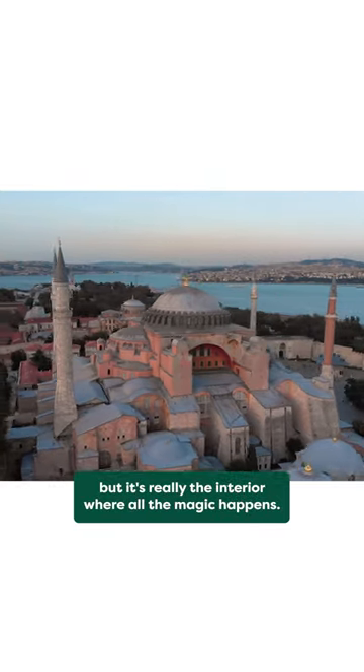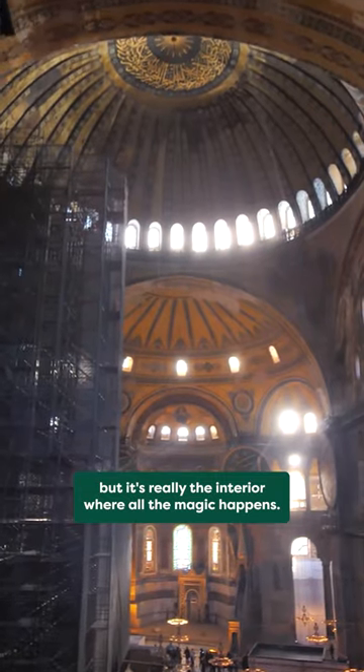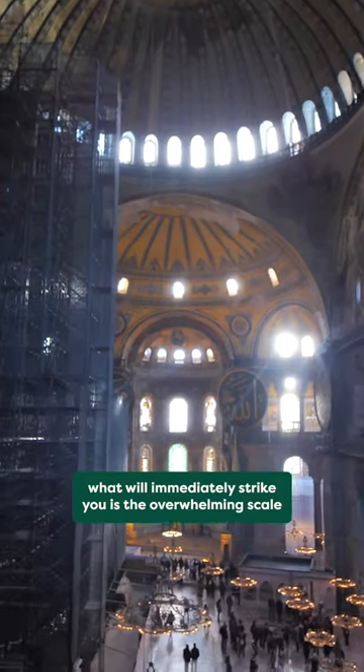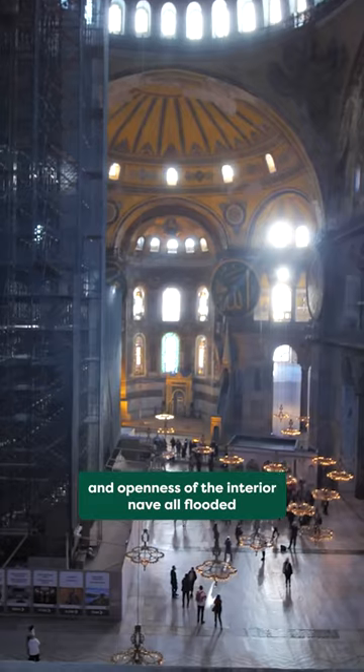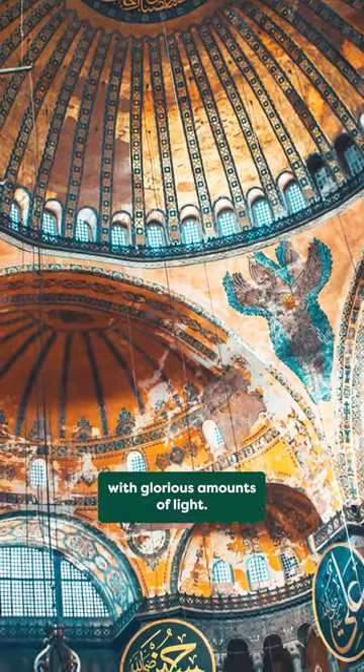The exterior of the Hagia Sophia is iconic, but it's really the interior where all the magic happens. Upon entering, what will immediately strike you is the overwhelming scale and openness of the interior nave, all flooded with glorious amounts of light.